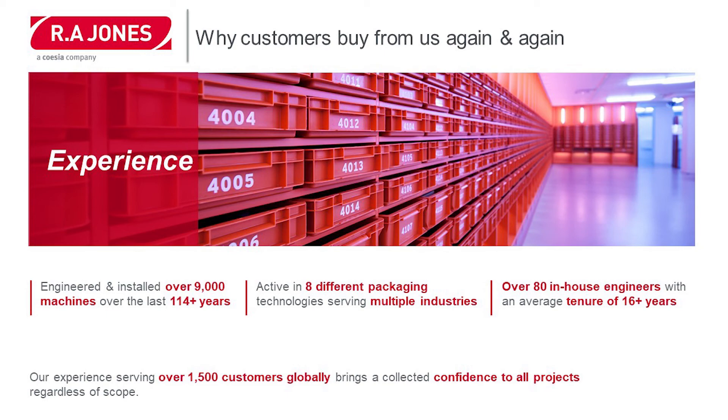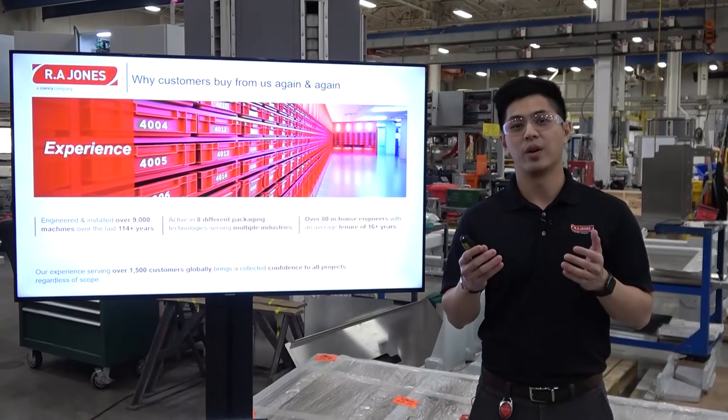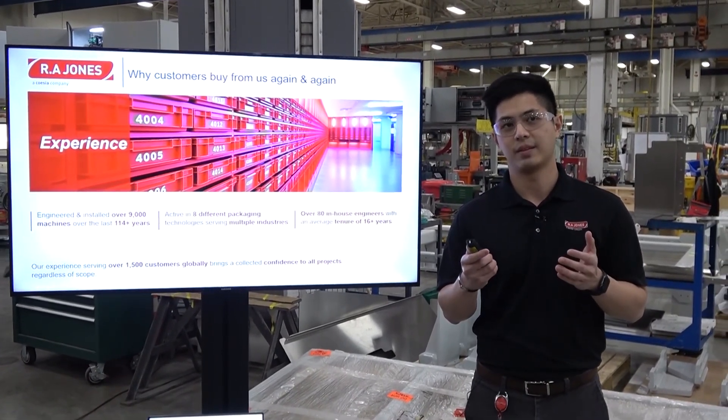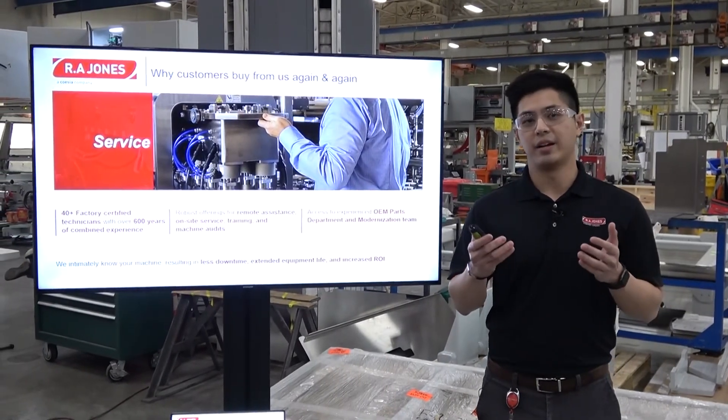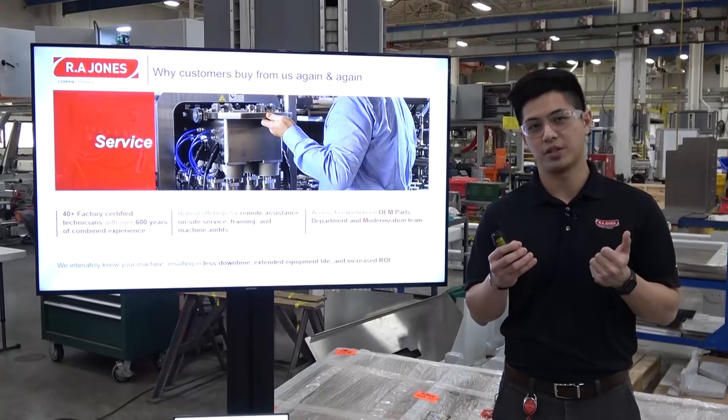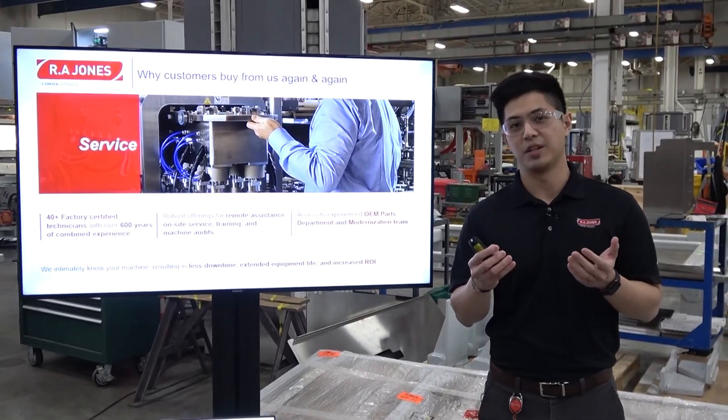We're active in eight different packaging technologies serving multiple industries. Today we have over 80 in-house engineers with an average tenure of over 16 years. We take a lot of pride in our service — 40-plus factory certified technicians with over 600 years of combined experience. We have a robust offering of remote assistance, on-site service, training, and machine audits. We also give our customers access to an experienced OEM parts department and a modernization team.